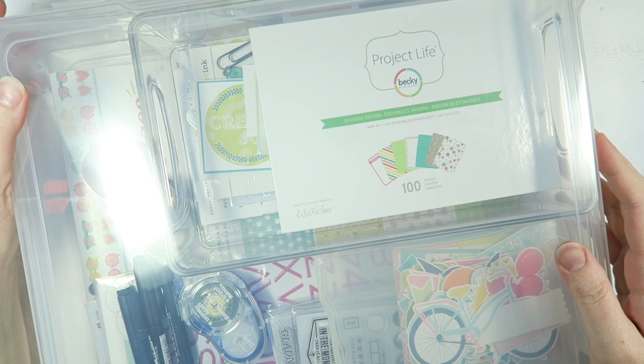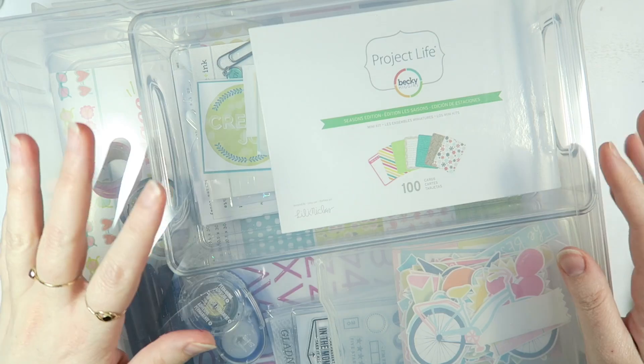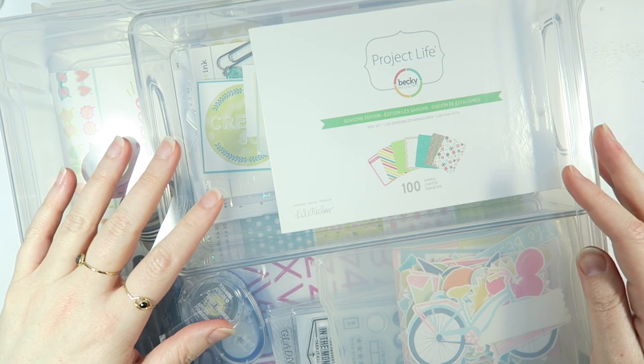Hey guys, it's Dani. Welcome back to my channel. It is that time of year again where I talk about my One Little Word plans for 2019.